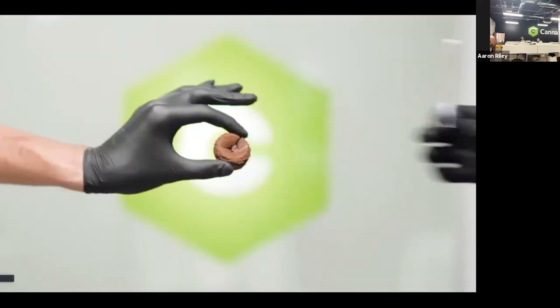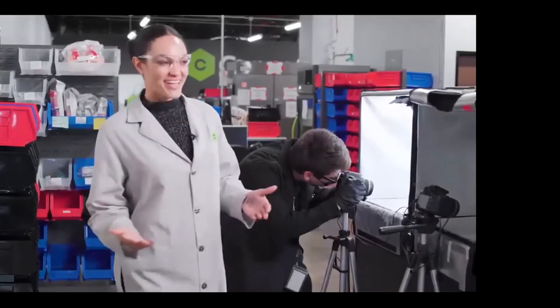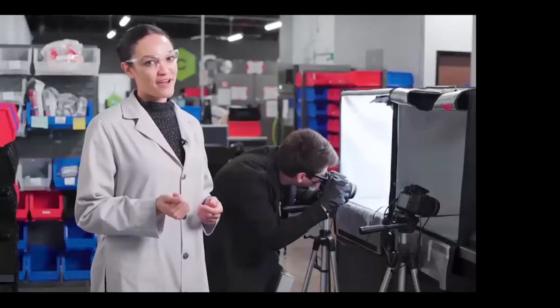Welcome to CannaSafe in LA. My name's Dani, and today I'm going to give you a tour of the lab. This is our intake department — the largest department at CannaSafe and the first stop for every sample entering our lab. This is where the product is entered into our system, photographed, and labeled before heading off to homogenization.